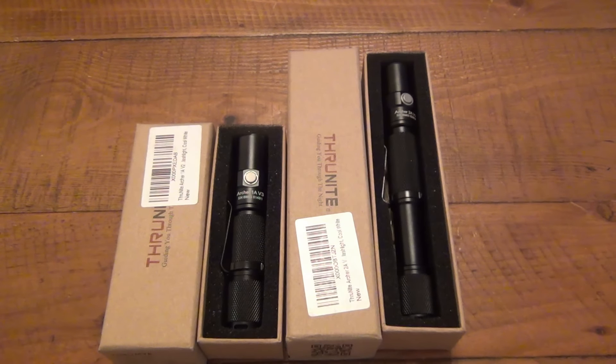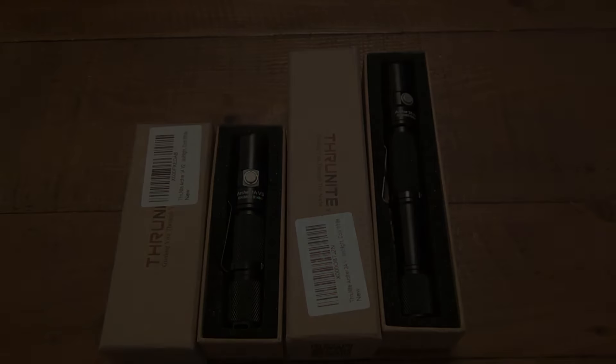Stay tuned — I will do more giveaways. I'm probably going to do a balisong giveaway in the future, and probably going to do a giveaway on those precious metals books I was talking about before. Anyway, thanks for watching guys, I really appreciate it. Good luck — I'll see you guys soon, take care.